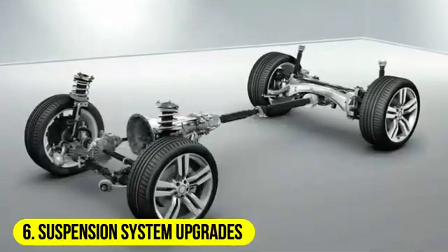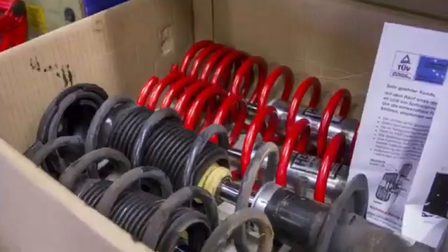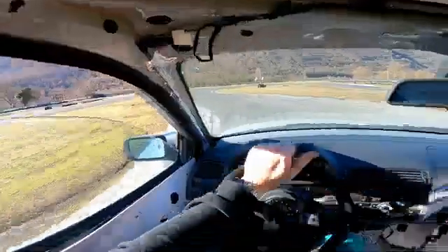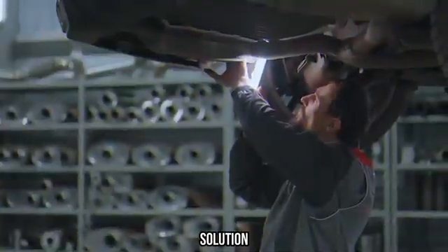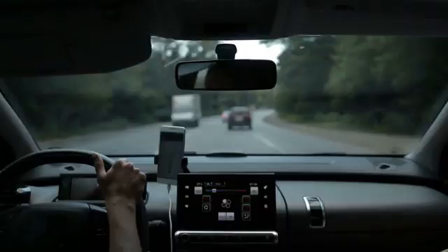6. Suspension system upgrades. In some cases, aftermarket suspension modifications or upgrades may lead to a bouncier ride. These modifications can include lowering kits, stiffened springs, or altered suspension geometry that may not be suitable for everyday driving conditions. Symptoms: a ride that feels excessively stiff, bouncy, or harsh compared to the stock suspension can be a sign of incompatible or aggressive suspension upgrades. Solution: consult with a professional suspension specialist or consider reverting to the stock suspension components to achieve a more comfortable and stable ride.